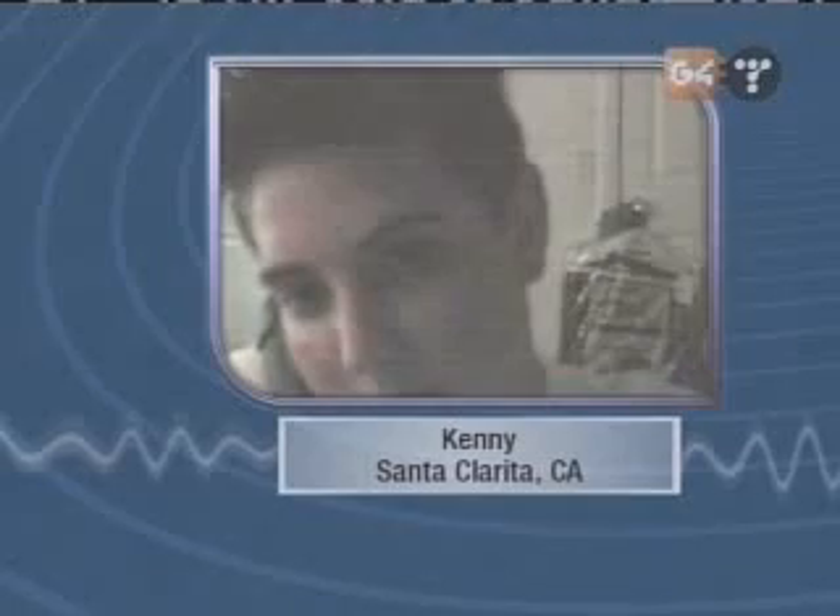Kenny joins us on the G4TechTV netcam network from Santa Clarita, California. He's trying to put a monitor and a case side-by-side with the computer so he can take it as a game server. He was curious — when the monitor degausses, is it going to destroy any data on his hard drive? You're a little close to the netcam — we're seeing forehead right now. In an eyebrow. He's locked up — the netcam's locked up.